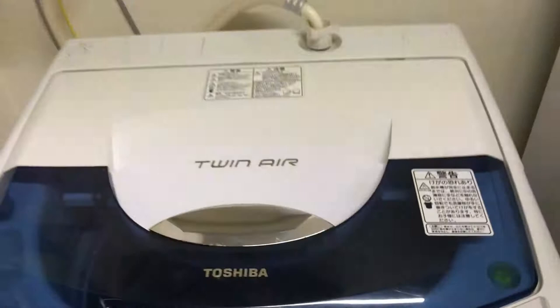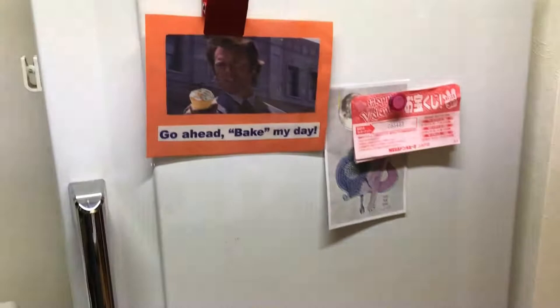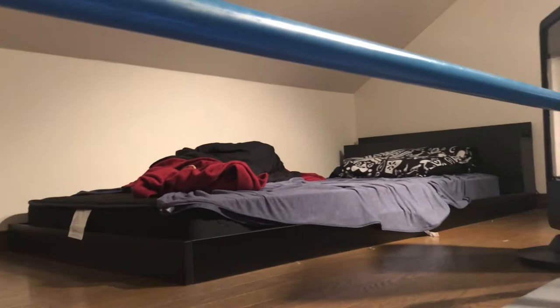That's my washing machine. They don't really have dryers here in Japan — just interesting. I'm not sure what this is. It's my entrance, just like that. I'm on the second floor which is nice, and up here is like a loft, which is super rare for apartments in Japan, so I think this is pretty cool.